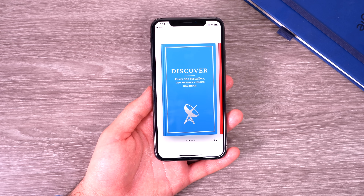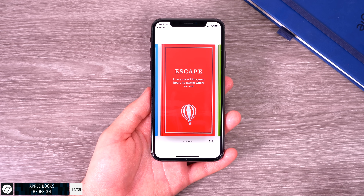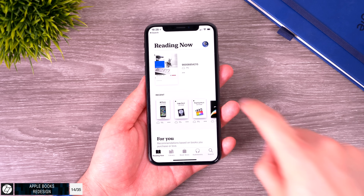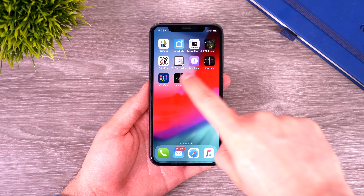iBooks has been renamed to Apple Books and the entire app has been redesigned. The interface is much cleaner now, and you get a preview on the front page of the last book you were reading, along with quite a few more design changes.